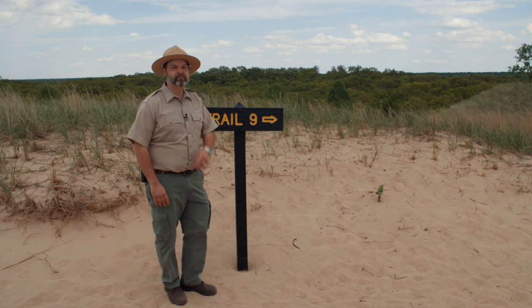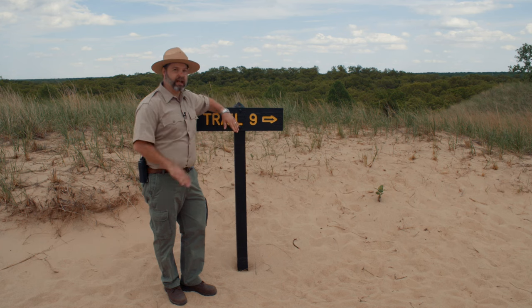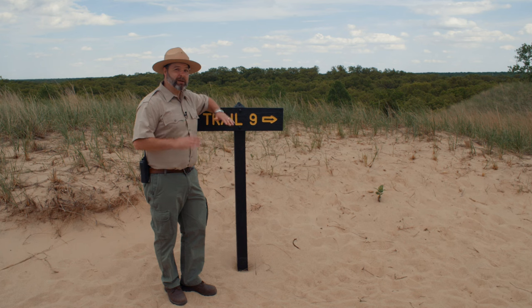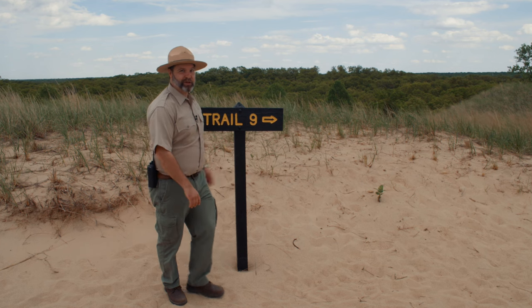Oh, you're still here — you want to know that secret, don't you? Okay, here it is. This is Trail 9 at the Indiana Dunes State Park. It's my personal favorite trail and it's considered by many to be one of the best trails in the nation. Let's just keep that between you and me, okay? See you on the trail.